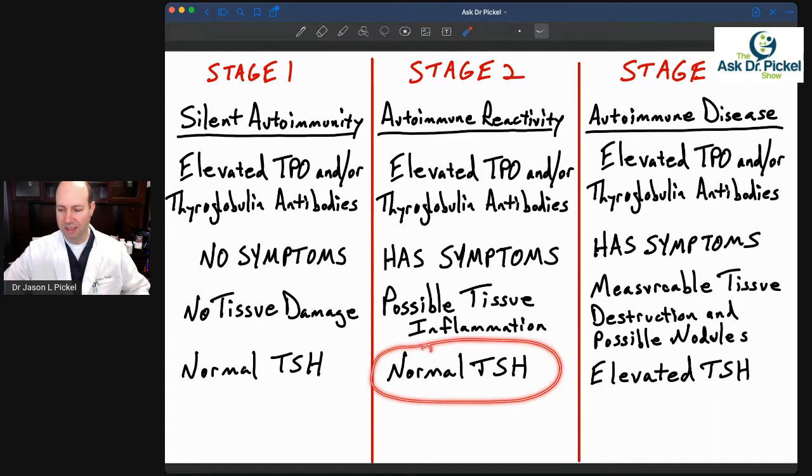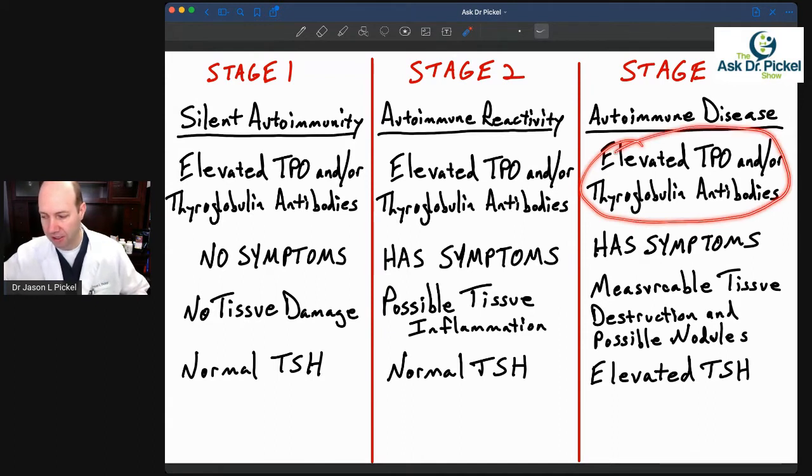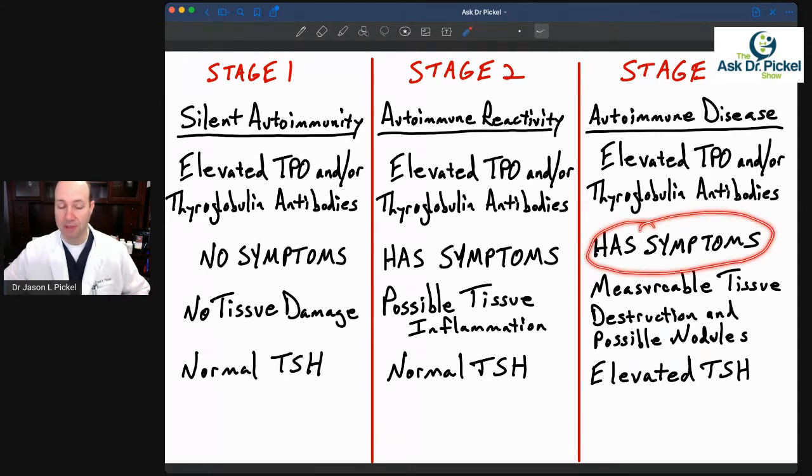You might feel a little swelling in your throat sometimes, or maybe it's a little tender to touch in that area. But still at this point, the TSH is usually within the normal reference range — even at these very beginnings of stage two. Then in stage three, this is where we have the true autoimmune disease — Hashimoto's thyroiditis — and this is where most doctors are going to diagnose it. Antibodies are still elevated, and now symptoms are not only present but increased: more regular and more pronounced.